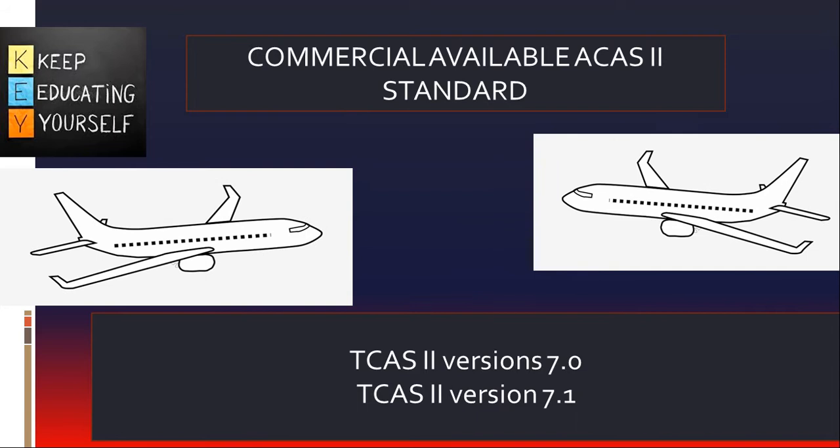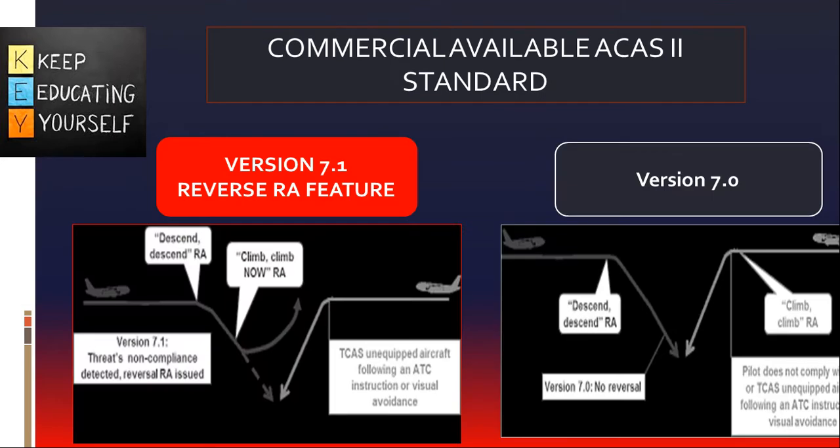The commercially available implementations of ICAO standard for ACAS-2 are TCAS-2 version 7 and 7.1. TCAS-2 version 7.1 logic can issue a reversal resolution advisory to the aircraft which maneuvers in accordance with the resolution advisory.